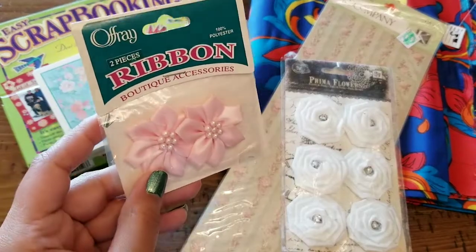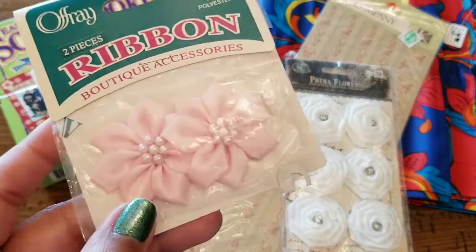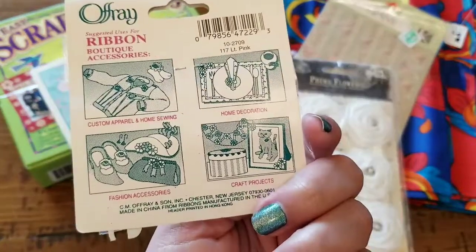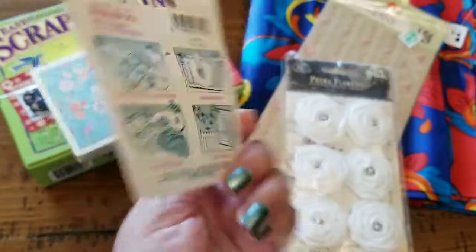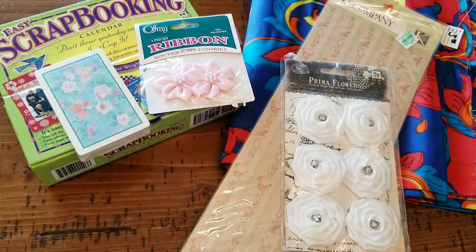Here we have some ribbon bouquet accessories — it's a two-piece flower set, very pretty, with little pearls. I love pearls. I know they're not real but that's fine. You can use them for apparel, home decorations, and crafting projects, which is pretty much me right there.